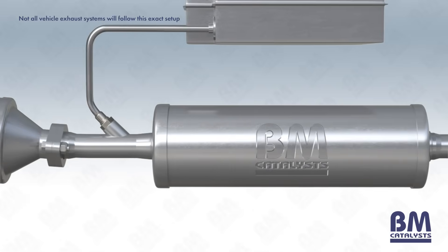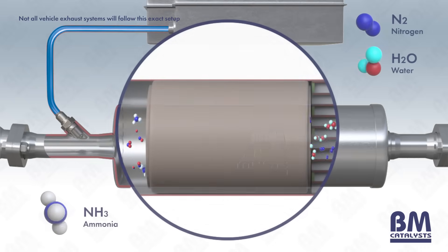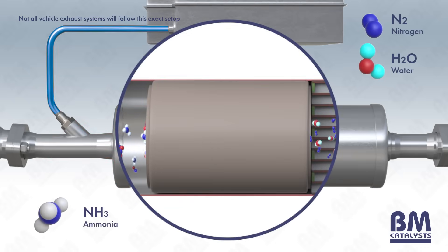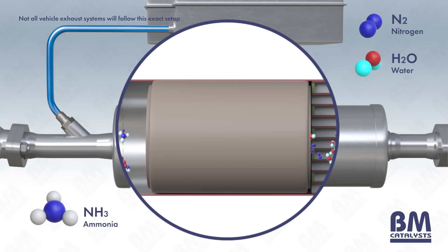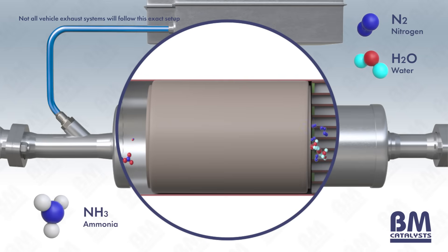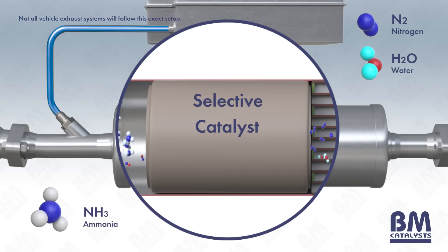DEF may then be injected into the exhaust upstream of the SCR catalyst. SCR catalysts are generally coated with either oxides of base metals such as vanadium, or zeolites of copper or iron. The DEF triggers a chemical reaction that converts NOx into nitrogen, carbon dioxide and water vapor. The ammonia in the DEF is highly reactive with NOx in the oxidizing atmosphere of the vehicle exhaust. This is where the selective part of the name comes from, as the chemical reaction that takes place is known as a reduction — hence the name selective catalyst reduction.